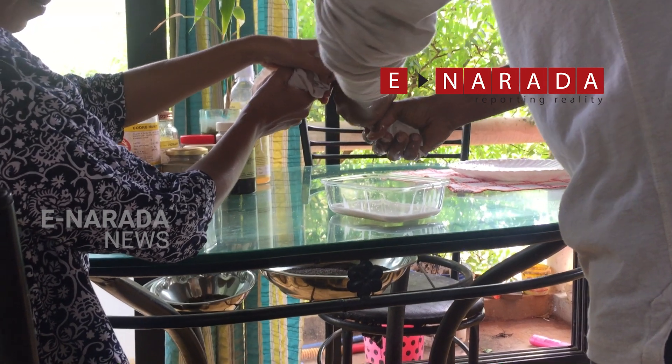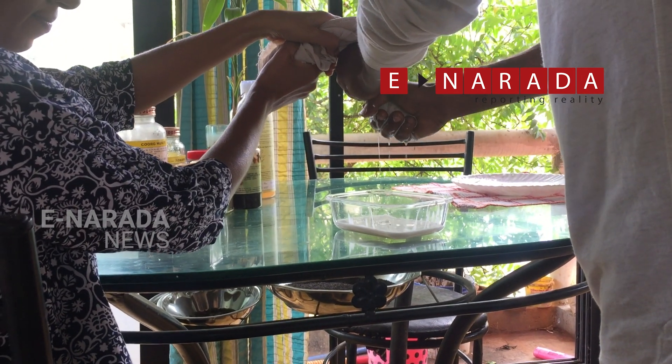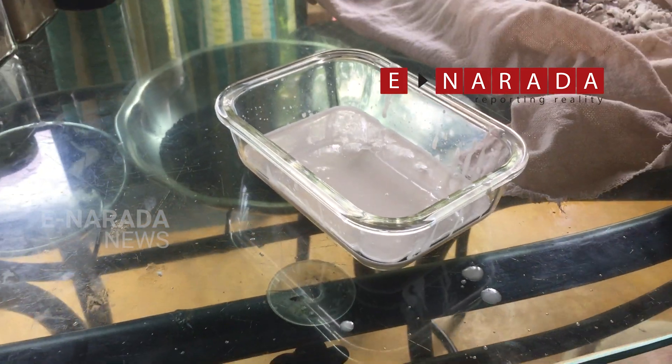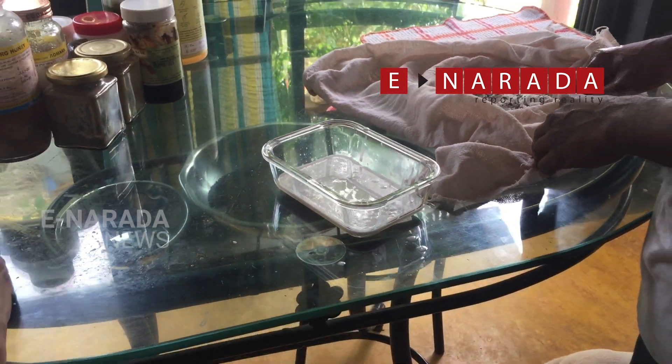Rich in electrolytes, coconut milk is effective in preventing fatigue. It helps in building muscles and maintaining the optimum weight of the body.